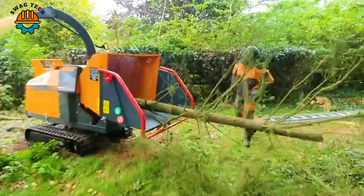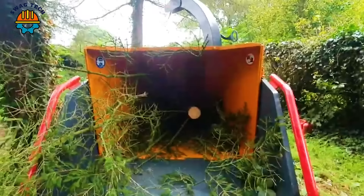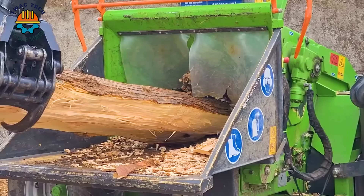This is the epitome of efficiency and versatility in the woodworking industry. Weighing around 4.5 tonnes each and towering in height, these rugged devices have the remarkable ability to chop wood at impressive speeds.